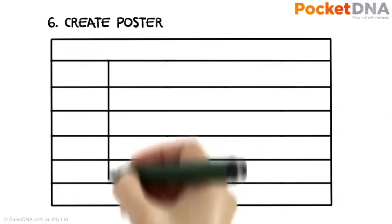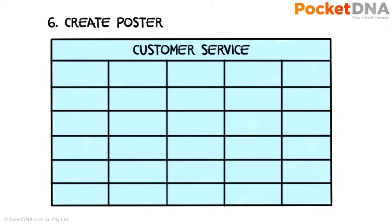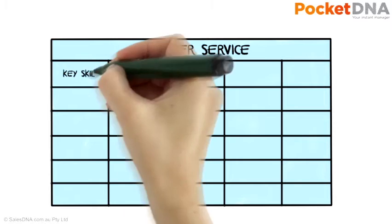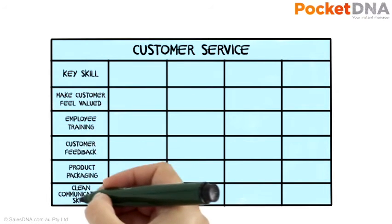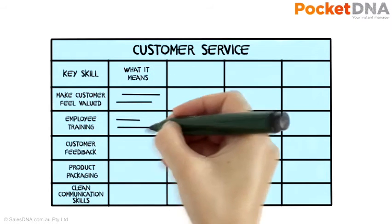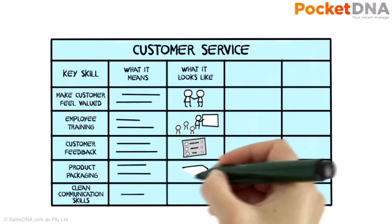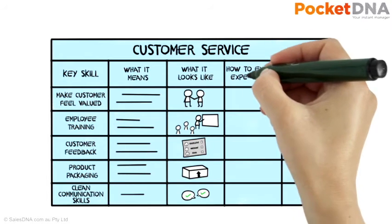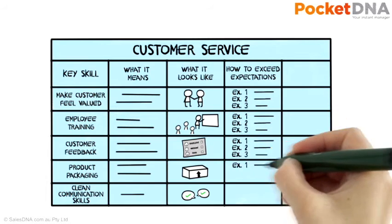Create a poster using the information you've prepared. Make it as big as possible so everyone can see it and read it easily. Divide the page into five columns and then create a separate row for each of the service skills you originally identified. The first column with the heading 'key skill' highlights the service skill. The second is for the description and is headed 'what it means'. The third is called 'what it looks like' and is for the picture of the skill. The fourth is for the three examples of behaviours and is headed 'how to exceed expectations'.